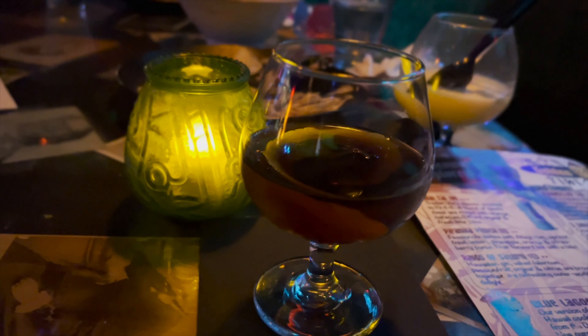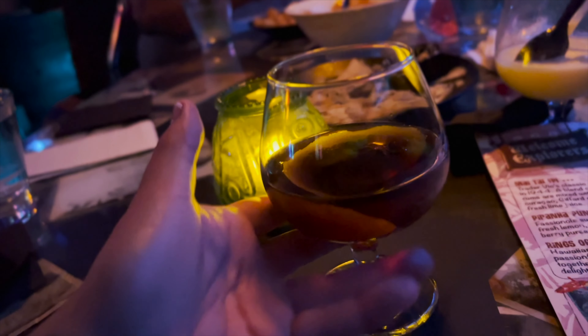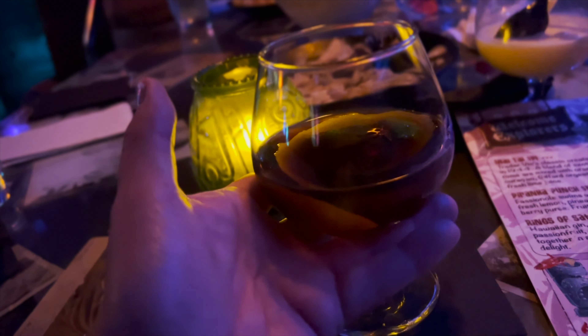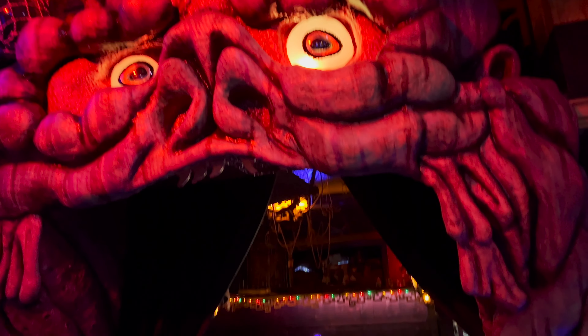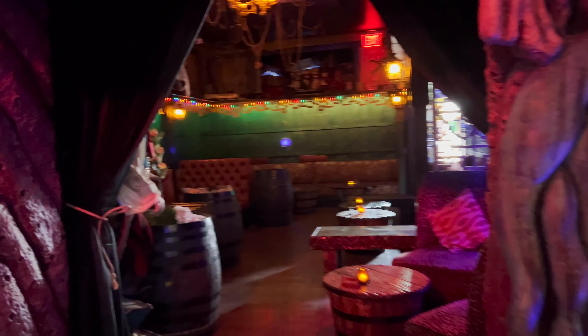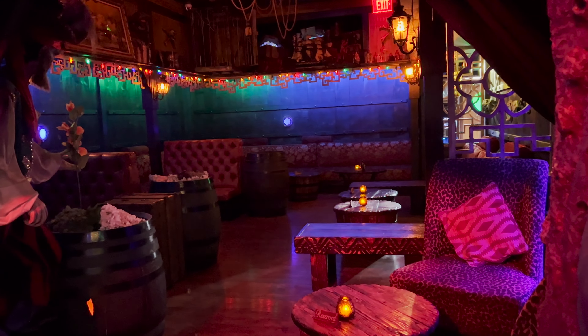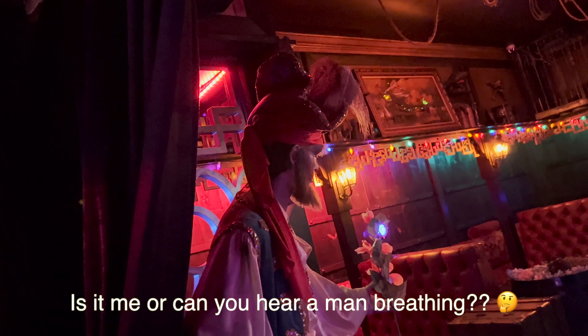My drink of choice today is the Captain's Quarters — it's like $14. The waitress said it's more of a Manhattan-type drink made with spiced old Puerto Rican rum. So this is the Captain's Room. Supposedly this area is haunted — apparently there's a guy who hangs out in here. Probably just a Captain.